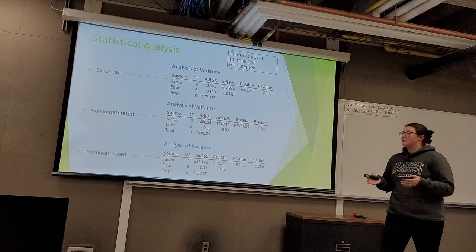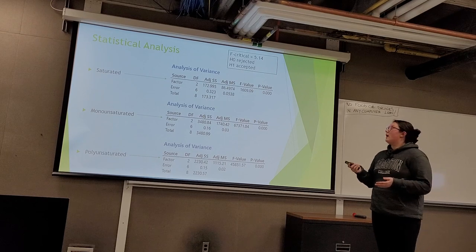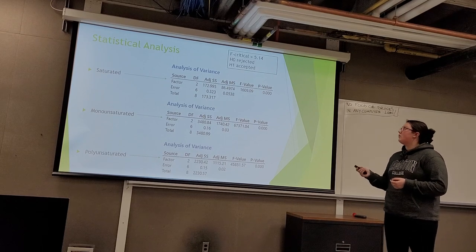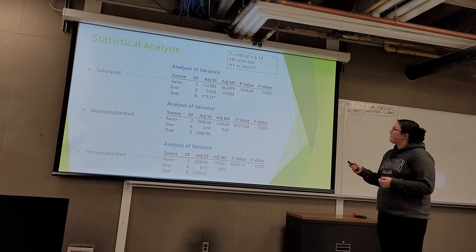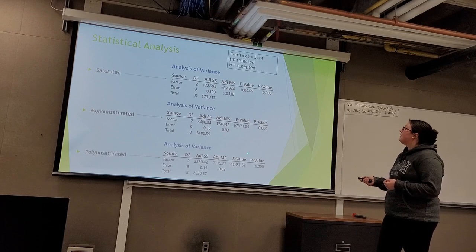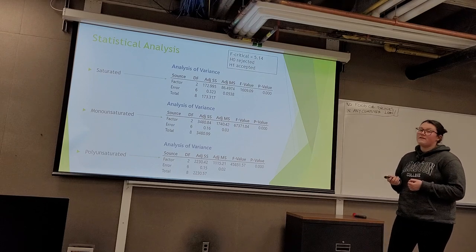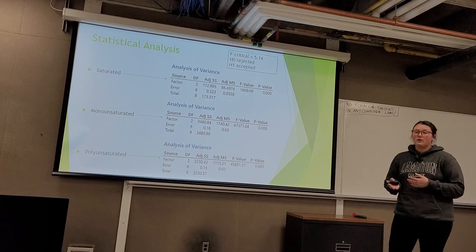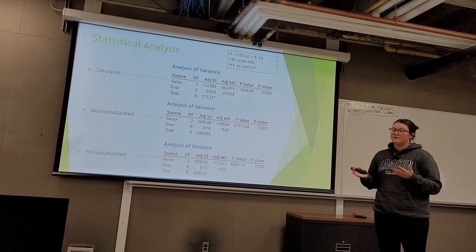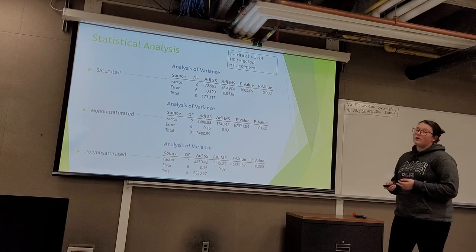To ensure our results are accurate and precise, we applied statistical analysis. I ran a one-way ANOVA at a 95% confidence level for each group of fatty acids across all oils. From our F values for all three groups, they are very high — in the tens of thousands: approximately 60,000 and 45,000 — compared to our F-critical value of 5.14. All of our F values exceed F-critical, indicating we reject the null hypothesis and accept the alternative that there is, in fact, a difference between the means. This is also confirmed by our p-values being lower than our alpha value of 0.05.